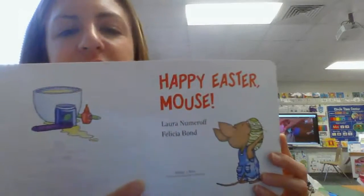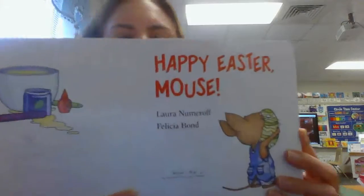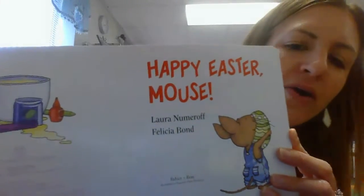Here is the front of the book, back of the book, and the spine of the book. Here is the title page and it says Happy Easter Mouse.